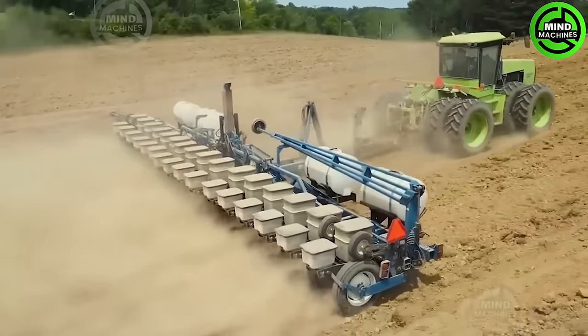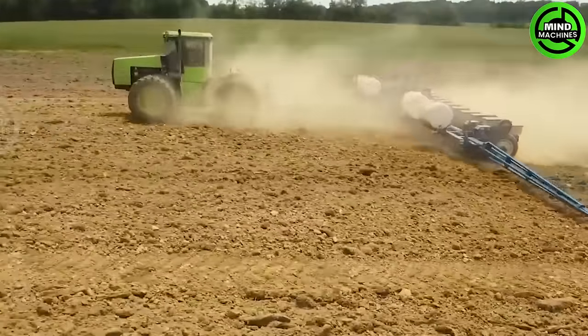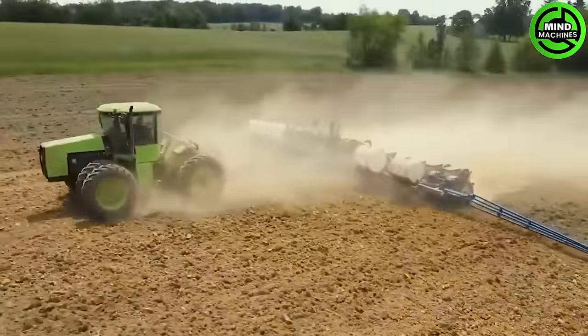Corn cultivation is a crucial step in agriculture, bringing in high-yield food to the market. Farmers rely on an impressive combo of machinery to get the job done right.